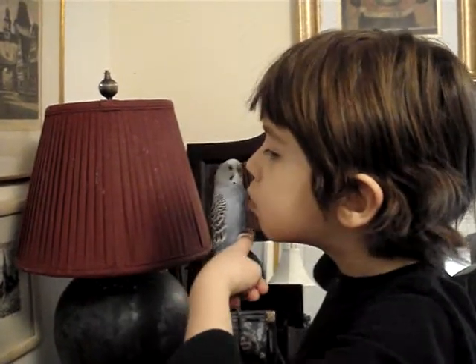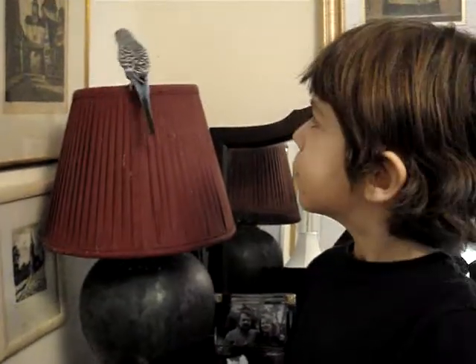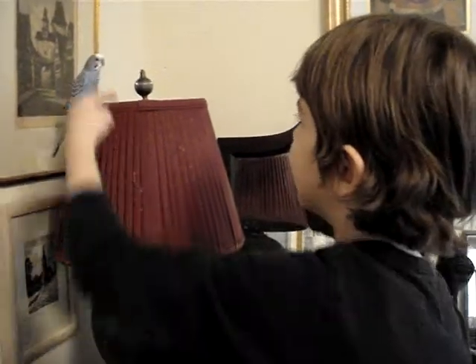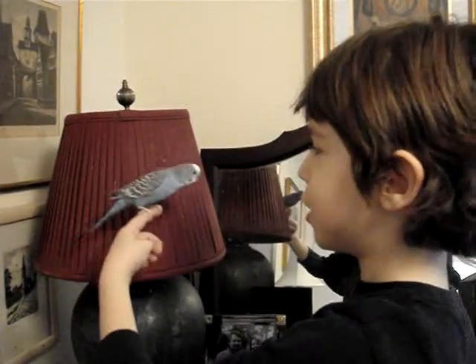He is a little bird we've had for six months now and he loves to play in this room and he loves to sit on my lampshade. And poop on it. And then every day we're going out to get new lampshades.